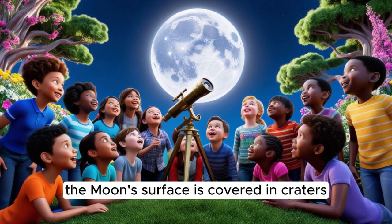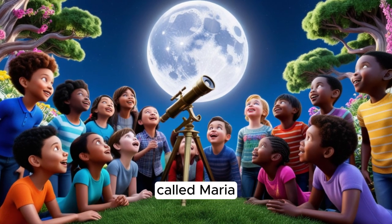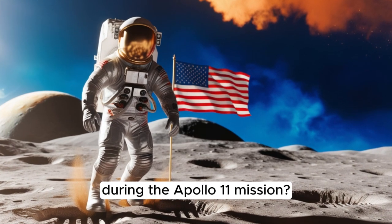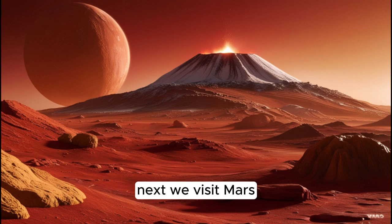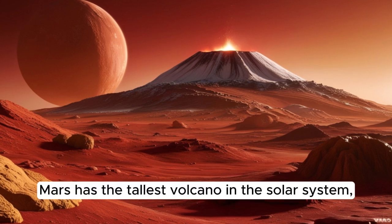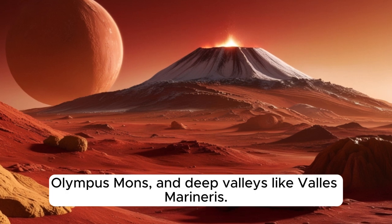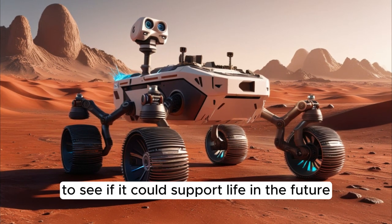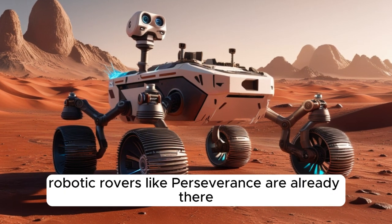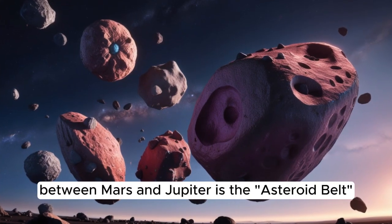The moon's surface is covered in craters from meteor impacts, and the dark spots you see are ancient lava plains called Maria. Did you know astronauts first landed on the moon in 1969 during the Apollo 11 mission? Next, we visit Mars, often called the Red Planet because of its reddish, iron-rich soil. Mars has the tallest volcano in the solar system, Olympus Mons, and deep valleys like Valles Marineris. Scientists are exploring Mars to see if it could support life in the future. Robotic rovers like Perseverance are already there, searching for signs of ancient water.